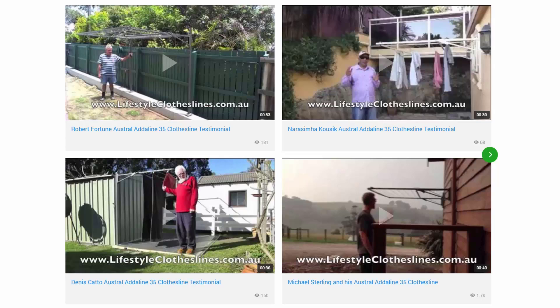You can also find a large selection of customer videos and other videos throughout the Lifestyle Clotheslines website. Shown here are some of the video testimonials from customers. With over 200 videos from customers, you can see how they have installed clotheslines in their properties and whether that's going to be the right setup and solution for your needs.